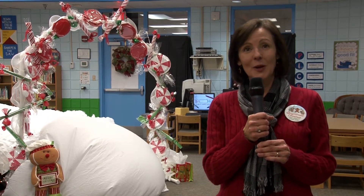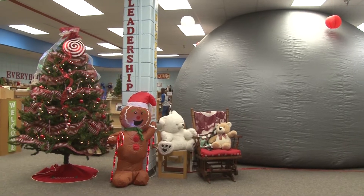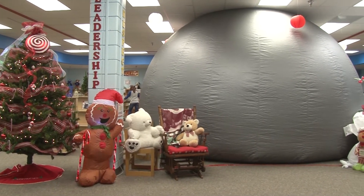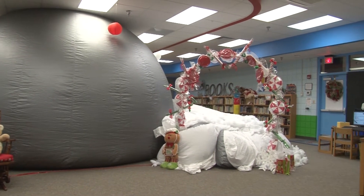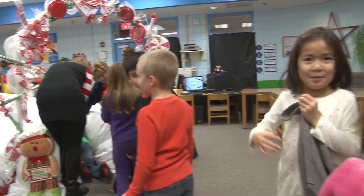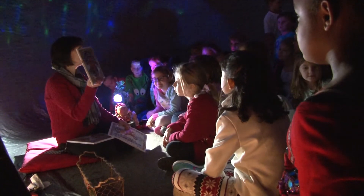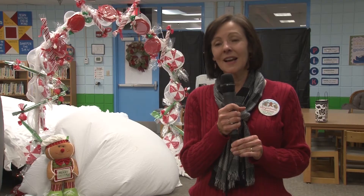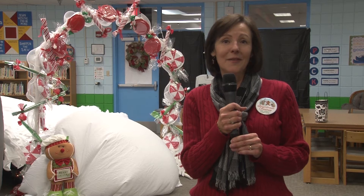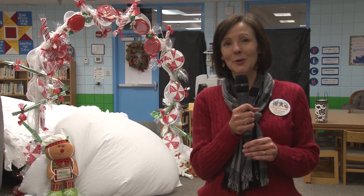She wrote a new book this year called Gingerbread Christmas, and so I was able to rent the STAR Lab from the Owensboro Museum of Science and History. With the help of my husband and some volunteers, we created a gingerbread house that the children can crawl into, and we have a really neat experience of reading the book Gingerbread Christmas. My goal for this project was that children would see that books can come alive and that they would just enjoy reading and especially enjoy Jan Brett's books.